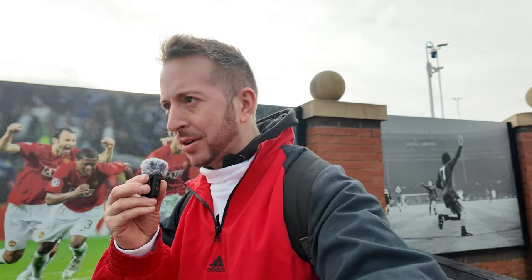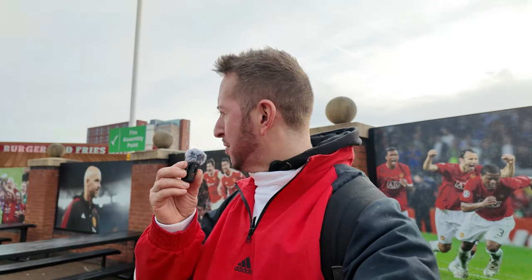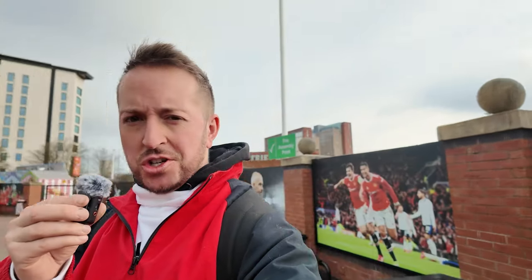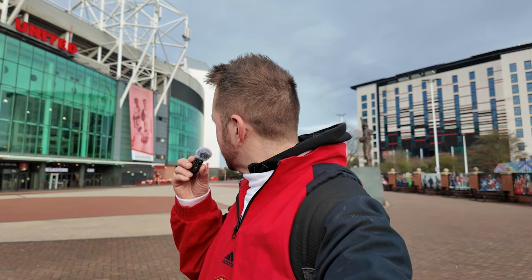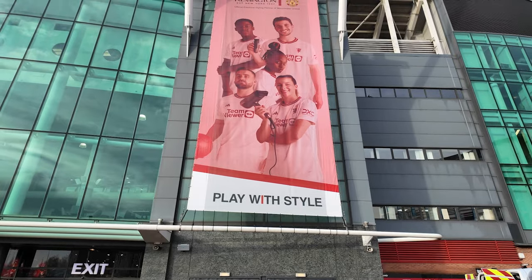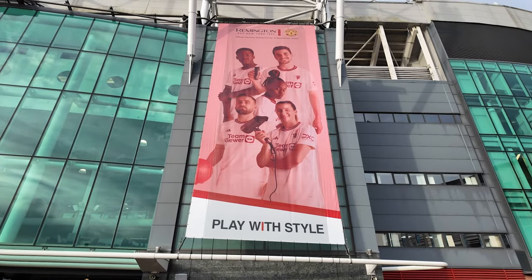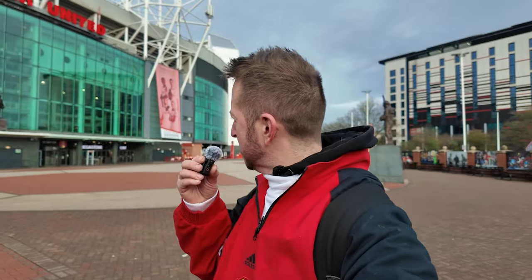I could literally be here all day just looking at all the artwork around the ground. United have had so many memorable moments over the years that there's just too much to display around Old Trafford. One thing on display is a Remington advert featuring Kobbie Mainoo, Mason Mount and Luke Shaw with a hairdryer - which is essentially a women's hairdryer brand. A little bit not very macho, but this is 2024 so I'll let them off.